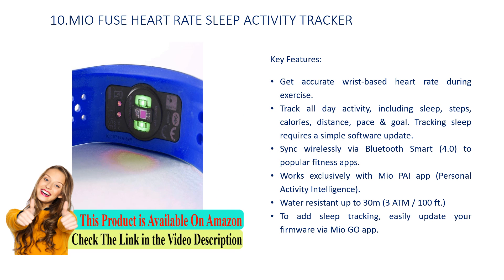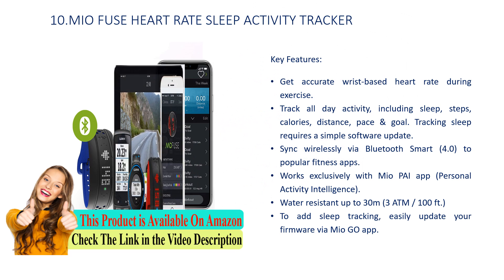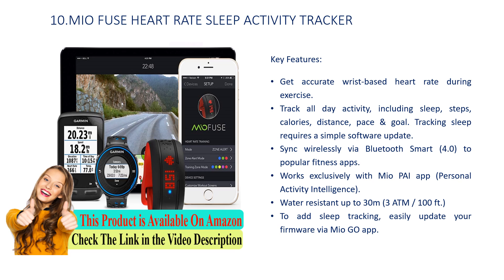Tracking sleep requires a simple software update. Sync wirelessly via Bluetooth Smart 4.0 to popular fitness apps. Works exclusively with Mio PAI app — personal activity intelligence. Water-resistant up to 30M, 3ATM, 100ft. To add sleep tracking, easily update your firmware via the Mio Go app.